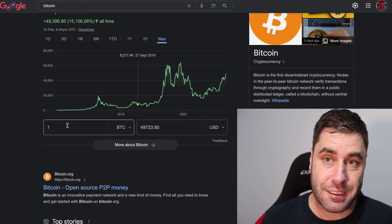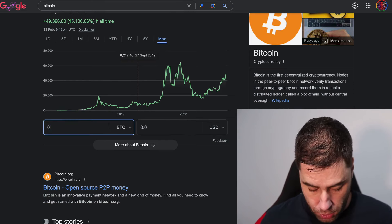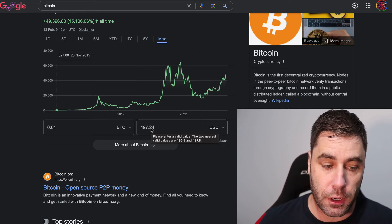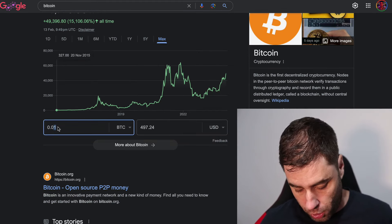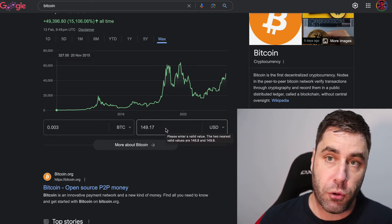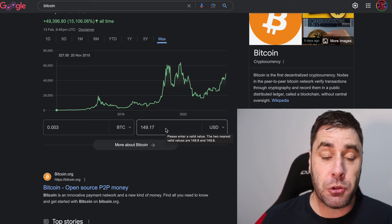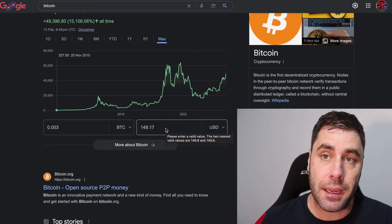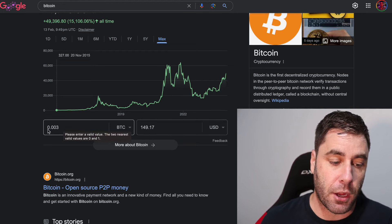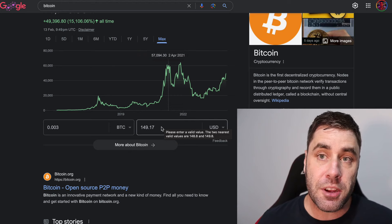I know this because friends of mine trying to get into bitcoin say they can't afford a whole one. For example, 0.01 bitcoin would cost around 497 New Zealand dollars if you were to purchase it, or 0.003 bitcoin would be valued at about 149 dollars. In this video we're not talking about buying bitcoin — we're talking about how you can make it, so if you make 0.03 bitcoin that's going to have a value of around 150 dollars right now.